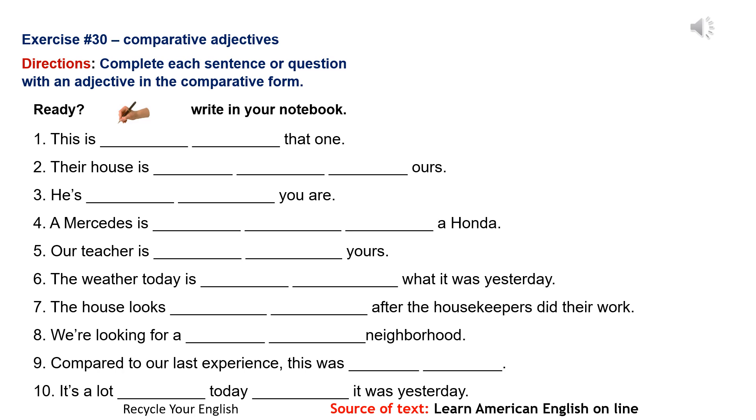Listening Lab Exercise 30: Comparative Adjectives.